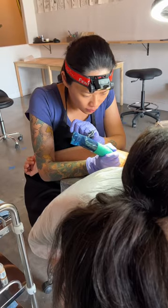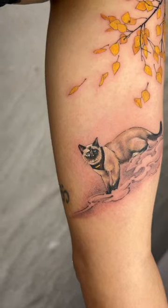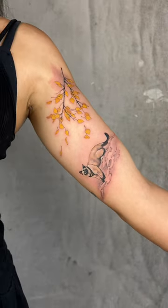Client would come in with some ideas, but sometimes the tattoo just works better at another body part. You never really know until the stencils actually apply on.